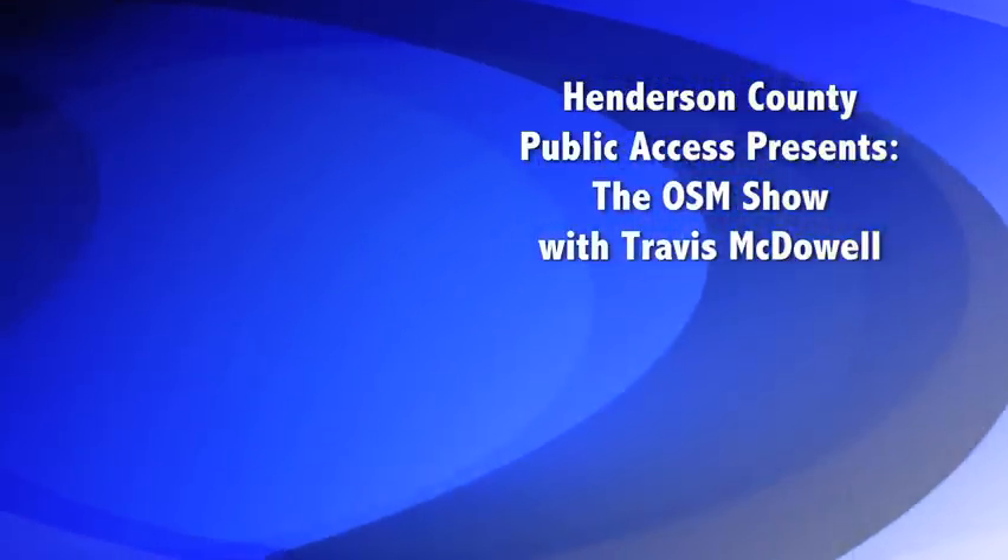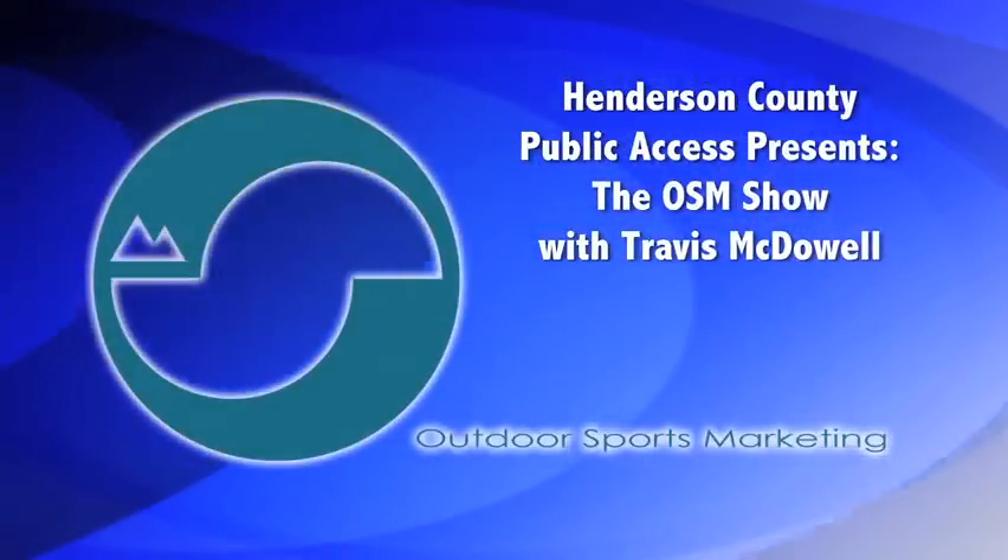The OSM show is filmed in front of a live studio audience. Good morning. Welcome to another edition of OSM Live. My name is Travis McDowell, your host this morning. We're here with Zach Newhouse, SmartWool Field Service Rep for the Southeast, and we're going to ask him a few questions about SmartWool this morning. Thanks for being here.